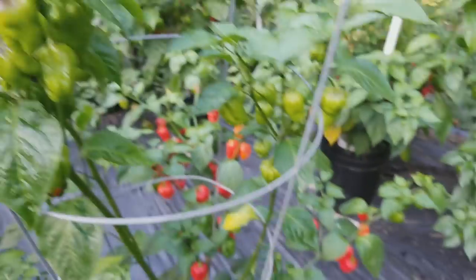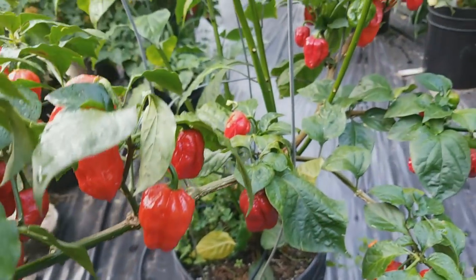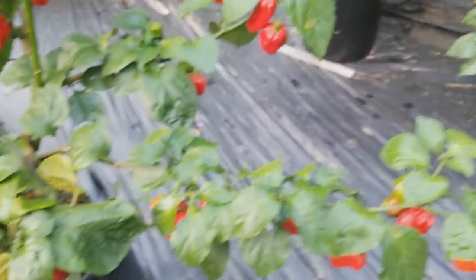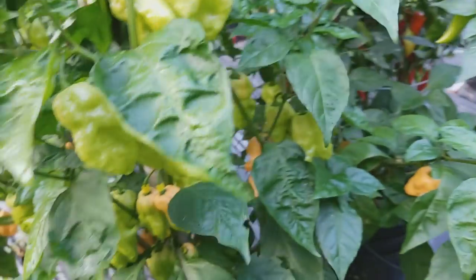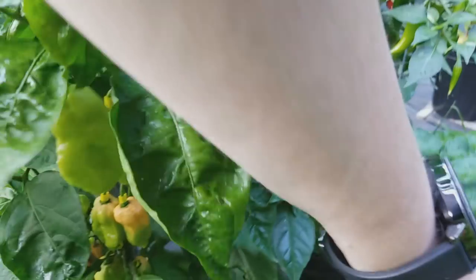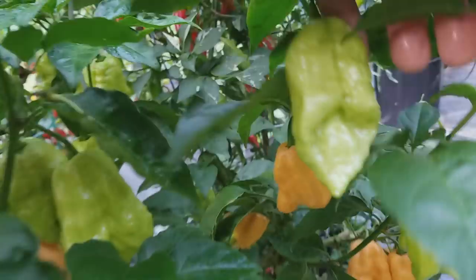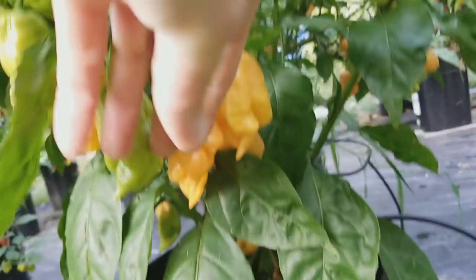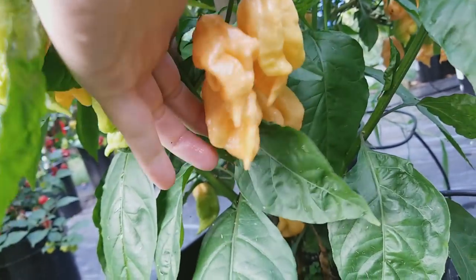Over here is the Scorpion — got another round growing up top, so I've picked these others down below; that'll probably help these ripen. This has been one of my favorite plants this year — this Peach 7 Pot. Super productive, super productive. Really, really nice heat and nice-looking pods too. It's possible — Justin was telling me he thinks these may be unstable — but I really like how these pods look.